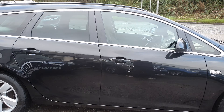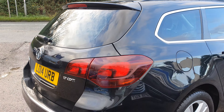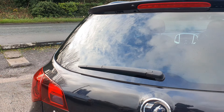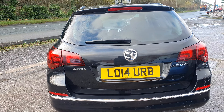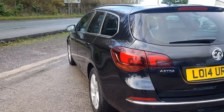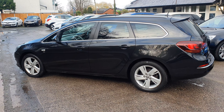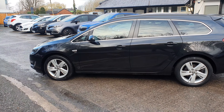We haven't as yet shampooed the upholstery — the vehicle has literally just come in and I was keen to get this video done before the rain. If you do decide to purchase this vehicle, the seats will get a full shampoo. Nice looking car — it comes with 12 months MOT, three months warranty, two keys, and service history.